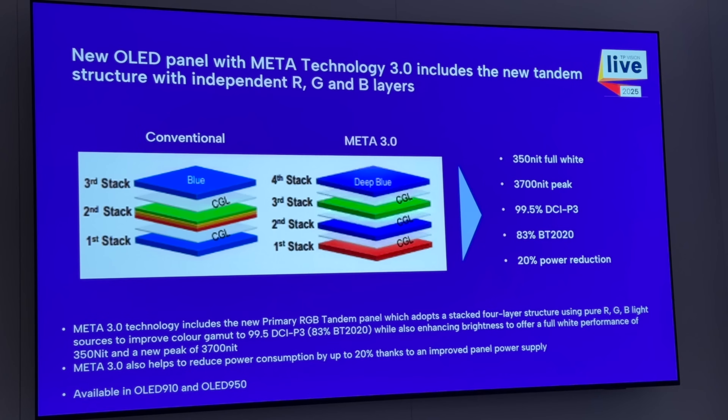This new panel will provide 350 nits full screen and up to 3,700 nits peak brightness, though this will be slightly lower in an accurate D65 picture setting. There's an increase in color volume and brightness, along with a claimed 99.5% DCI-P3 coverage and 83% BT-2020 gamut coverage, plus a 20% power reduction.